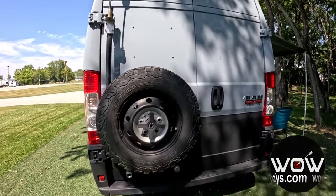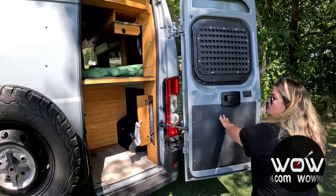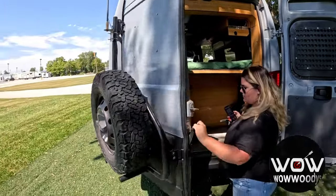Checking out the back, you've got these nice swing-out doors and a spare tire mount on the back.